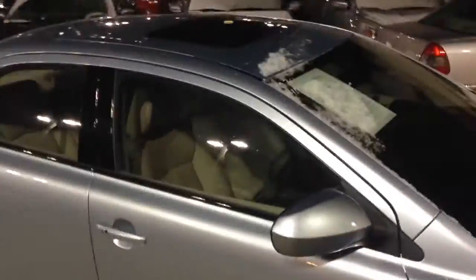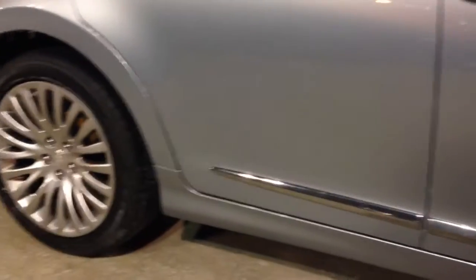First off, the tires are in excellent condition — you have tons of tread. There is a little bit of snow on it, but you have no dents, no dings, no scratches. The vehicle is flawless, no rust, nothing like that. You do have premium wheels on here, a beautiful tan leather interior, and I'll get to that in just a minute.